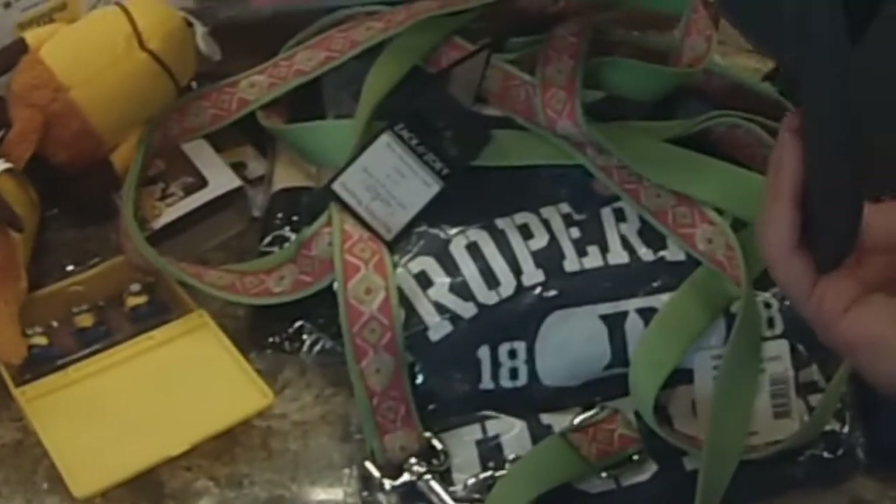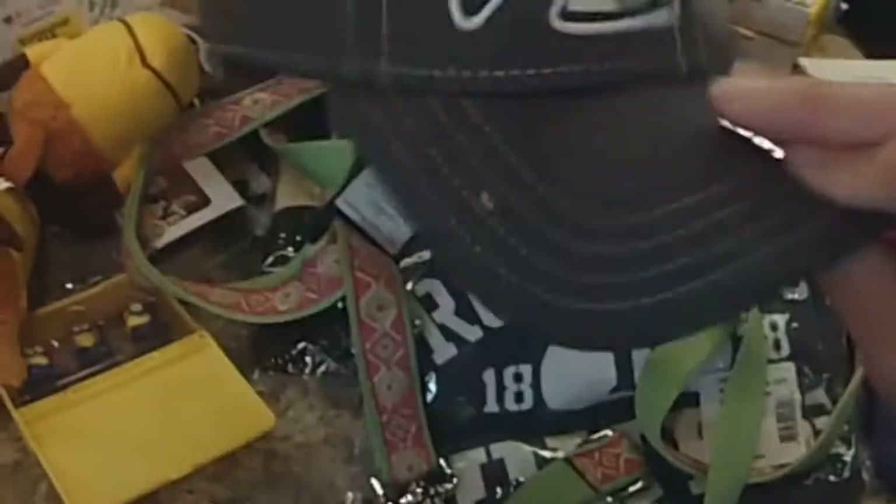Here's that hat again. The retail on these is like $32 and people are selling them on eBay, but this was a dollar. Can't beat that even if you used it for a painting hat.